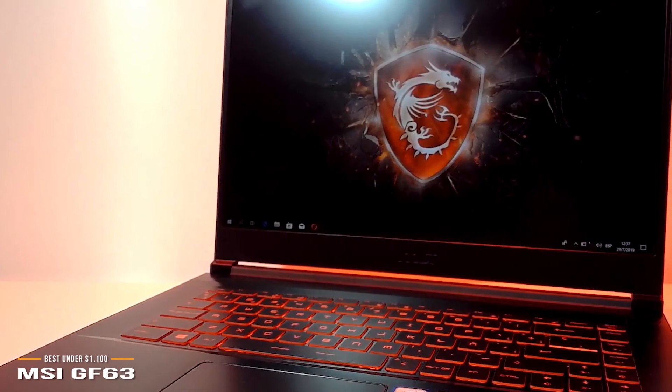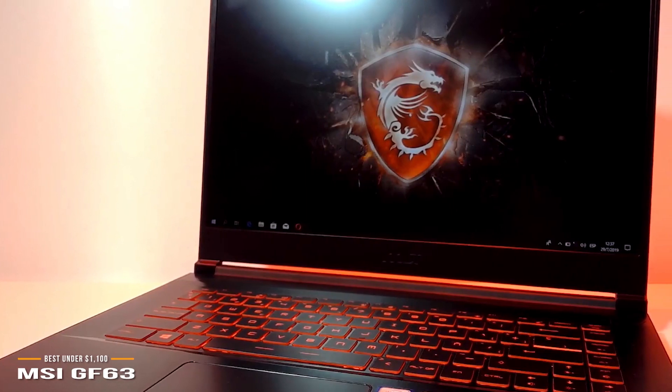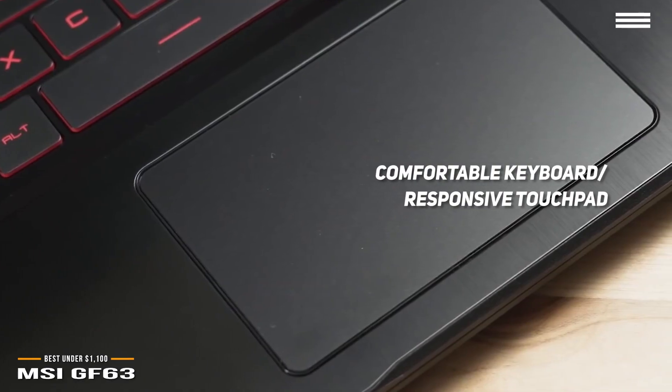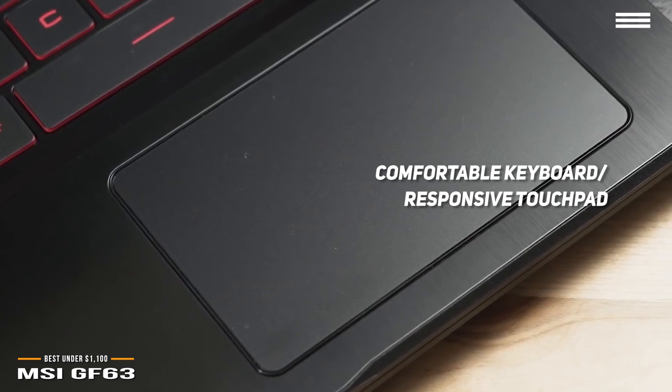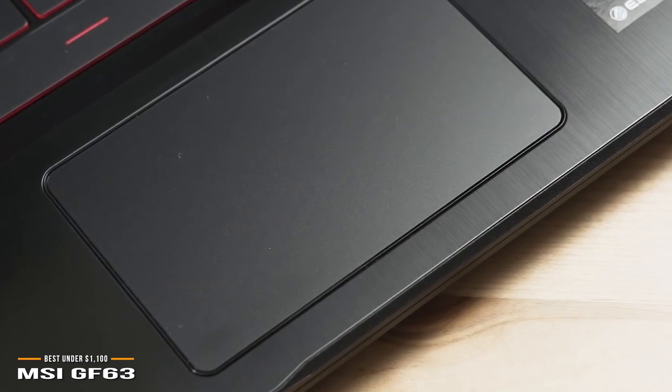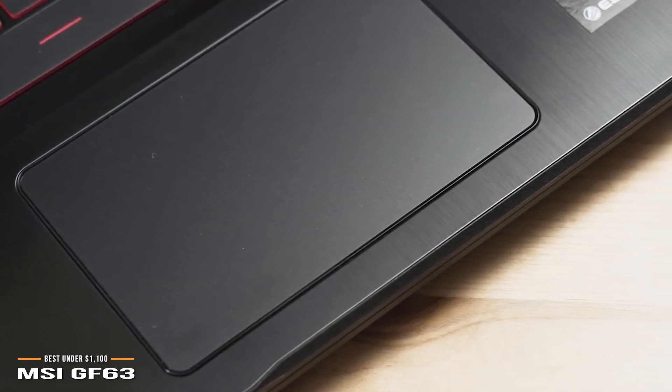At 1.4 millimeters of travel, the keys are a bit shallow but well-spaced out, which keeps typing reasonably comfortable. The 4.1 by 2.6-inch touchpad on the GF63 is large and responsive, responds swiftly to gestures, and the embedded left and right click buttons are snappy and don't feel stiff.